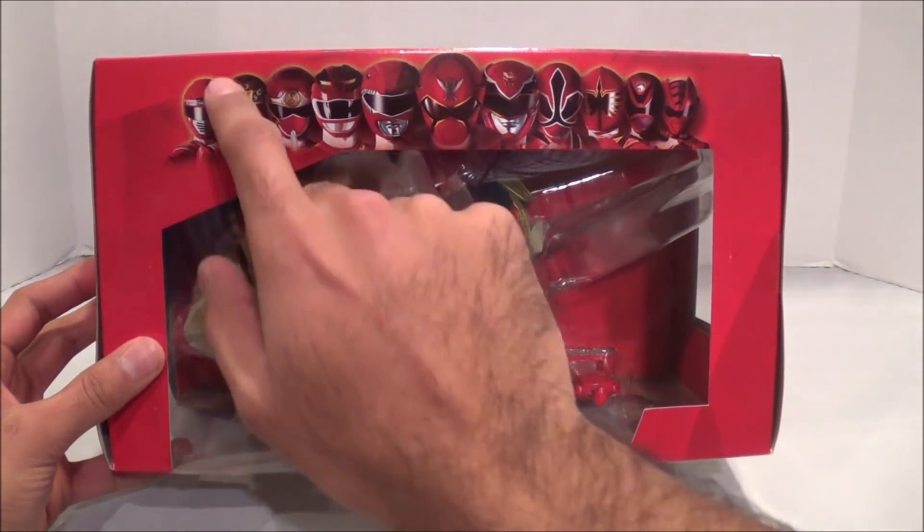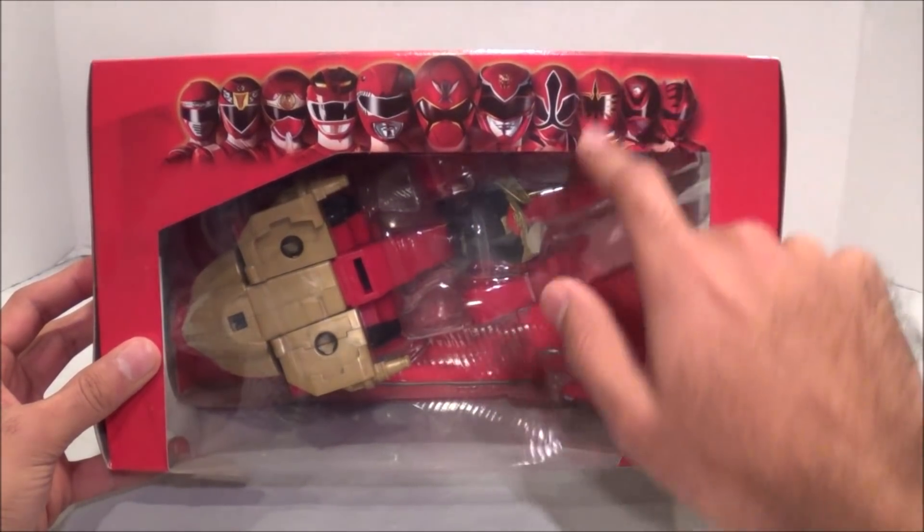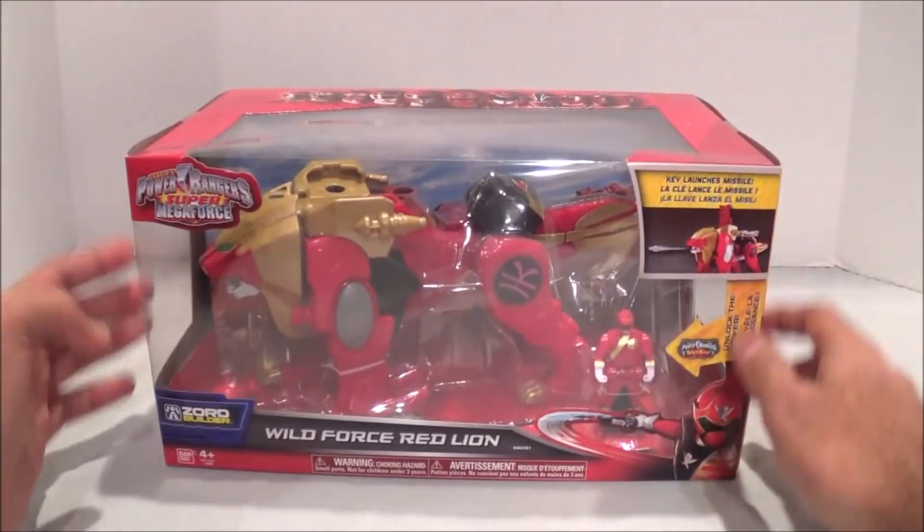You've got Operation Overdrive, RPM, Ninja Storm, Wild Force, Mighty Morphin, Super Megaforce, Megaforce, Samurai, Mystic Force, SPD, and Jungle Fury all represented on the artwork. Pretty sweet — I love that artwork right there.